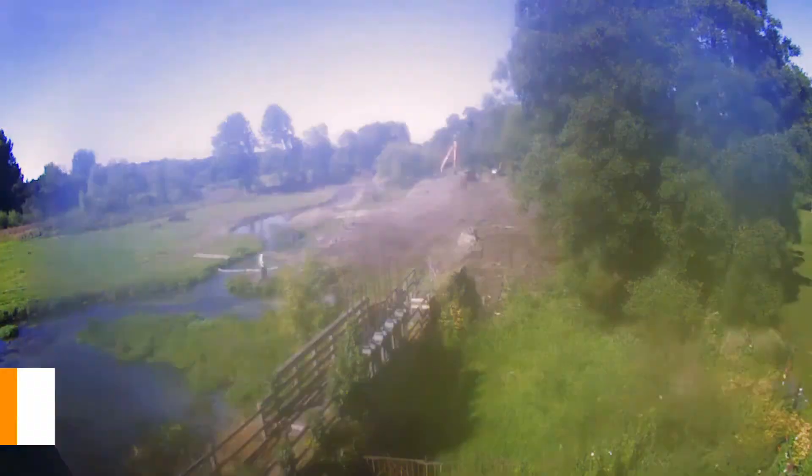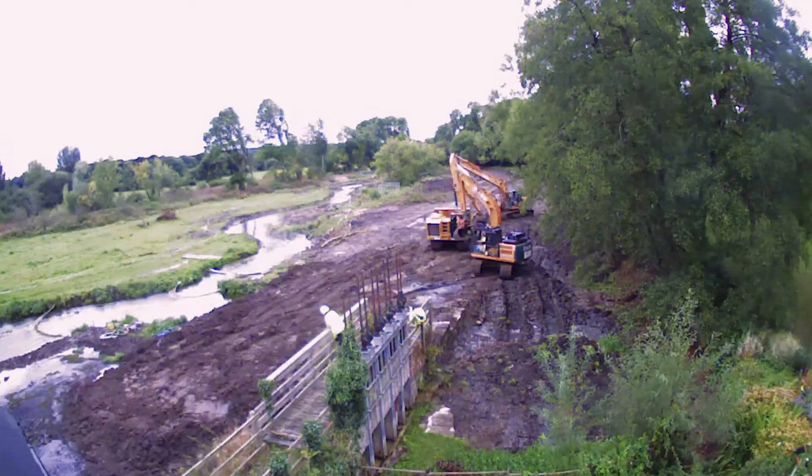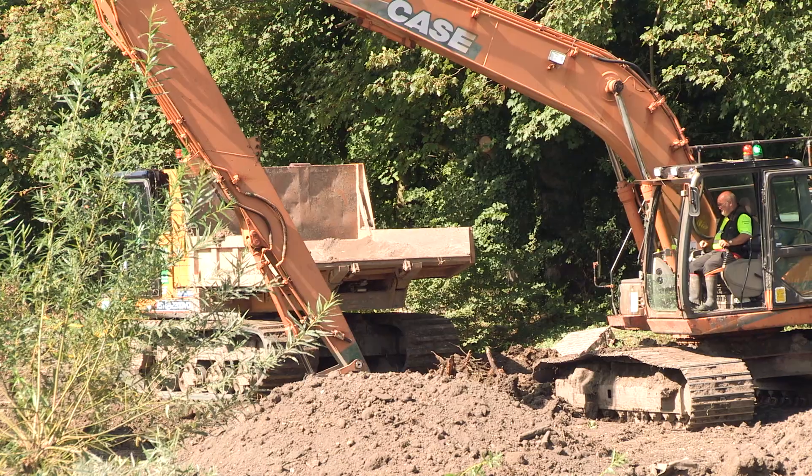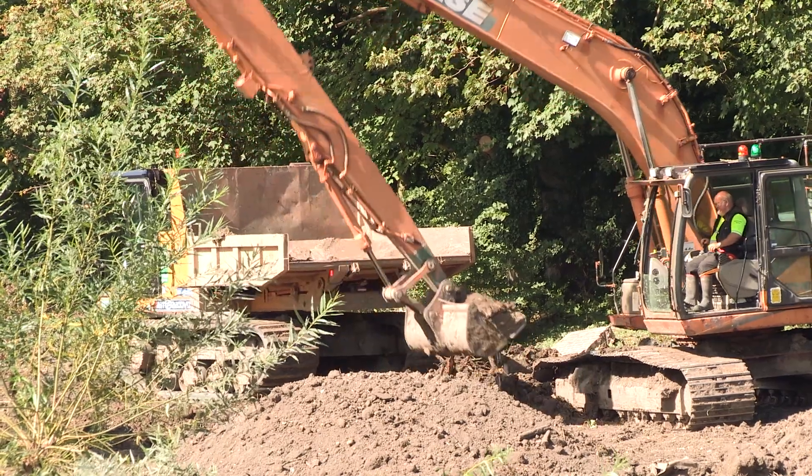It's been fantastic. It was a long project in the planning and a long project while they were actually here on site, but it was amazing. We had the biggest diggers I've ever seen on site and we really missed the guys when they left — they were such a great crew.